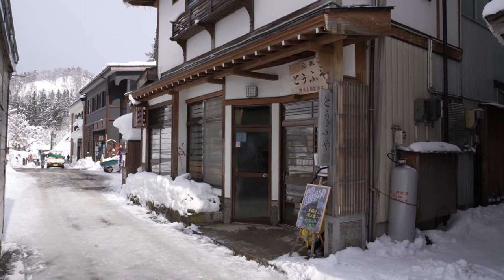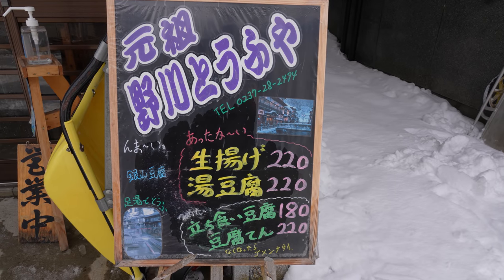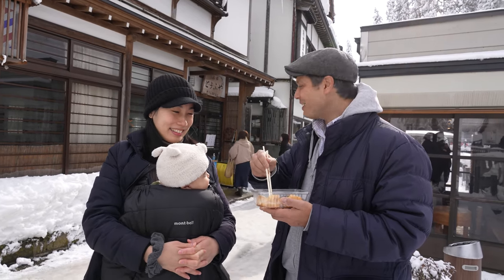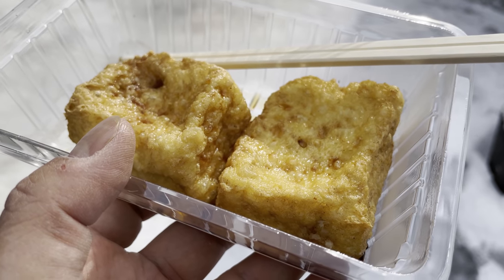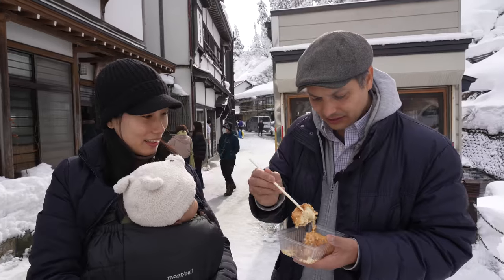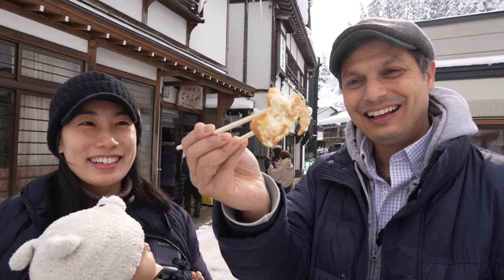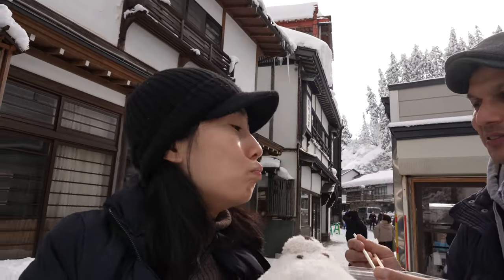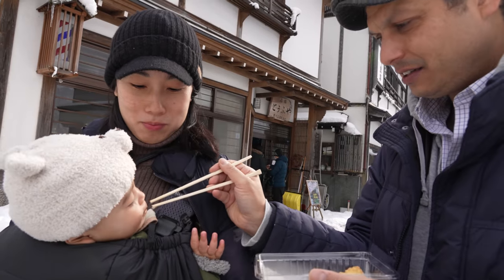At the entrance of Ginzan Onsen, you'll find a popular shop selling old-styled homemade tofu. We went for the Nama-Age Tofu — deep-fried. This is the Nama-Age Tofu, it's really popular, right here at the entrance of Ginzan Onsen. Wow, look at this thing — deep-fried goodness. That's really hot. Give your wife the first bite after it cools a bit. The little guy might want a bite too.